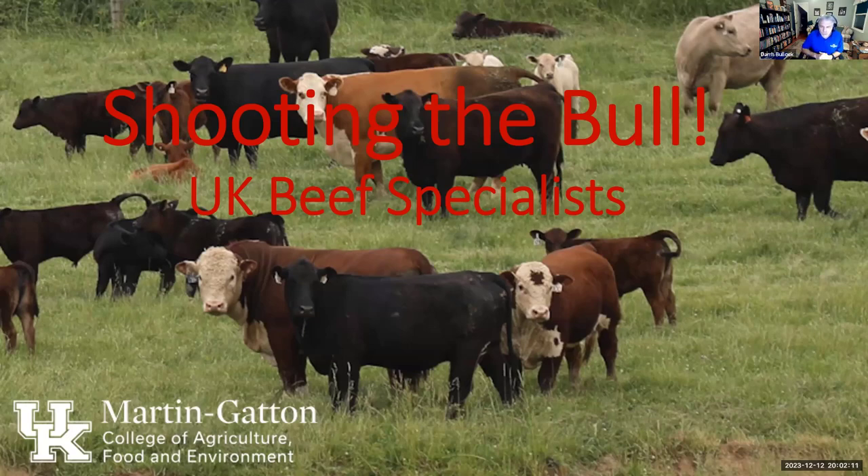Welcome everyone to our UK Beef Management Webinar Series. We've been on hiatus for a few months, but for the next three months we'll be coming to you every Tuesday evening, the second Tuesday of every month through February.